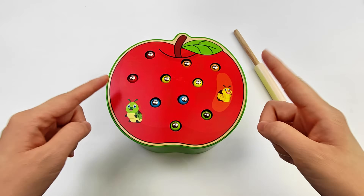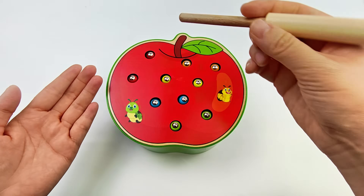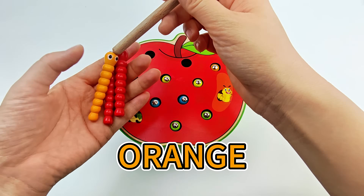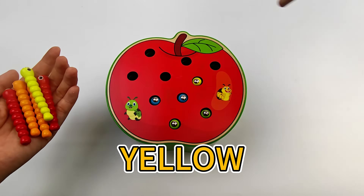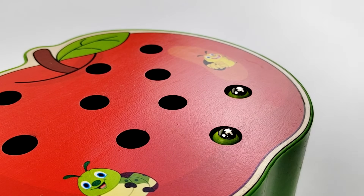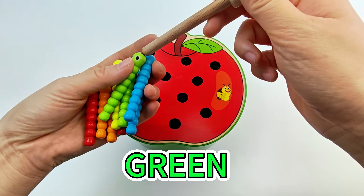There are so many worms inside the apple, friends! We have to catch them all. What color are these worms? Red, orange, yellow, blue, green! Great job!